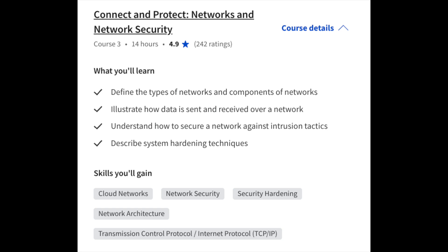Course number three is on Networks and Network Security, where you'll learn how to define the types of networks, how data is sent and received over a network, how to secure a network, and system hardening. Skills you'll gain include cloud networks, network security, hardening, network architecture, and TCP/IP.